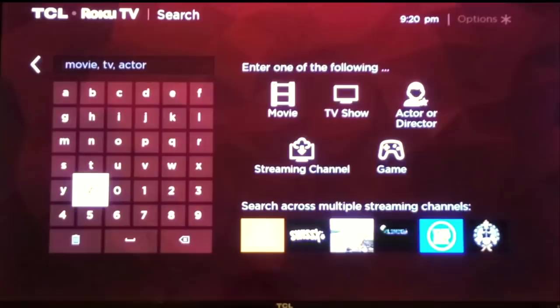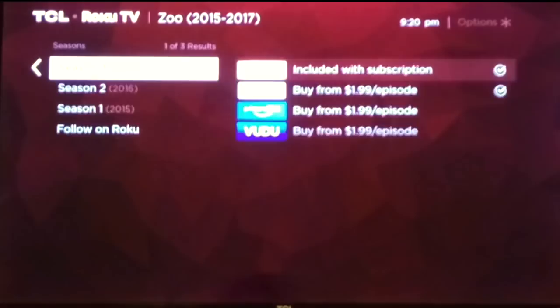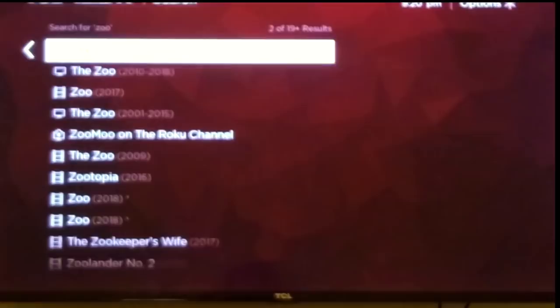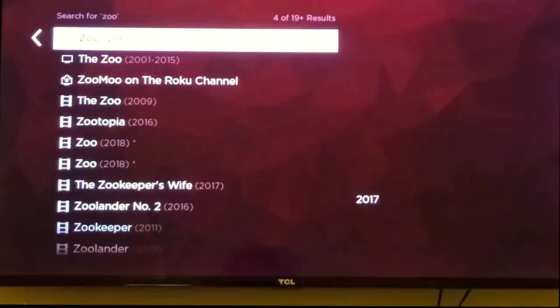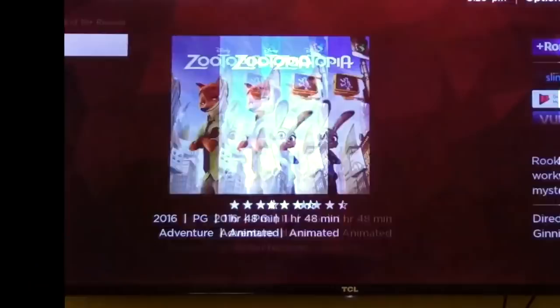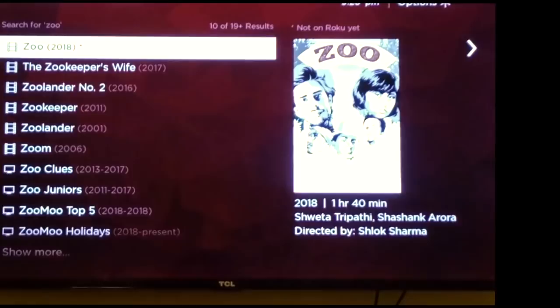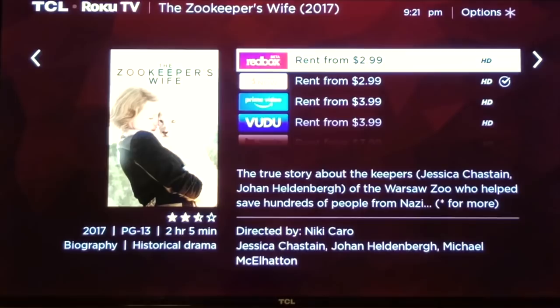Look at that — 'The Zoo' is available on four different platforms. It's a 2017-to-present show, and you can watch it for free on Animal Planet, or buy it. You can also find 'Zootopia,' available for rent. It shows you every instance where something is available. Sometimes you rediscover content you didn't know was out there — like a Redbox streaming app. There are lots of things on small, lesser-known apps that you might not have known existed, and that's really cool.